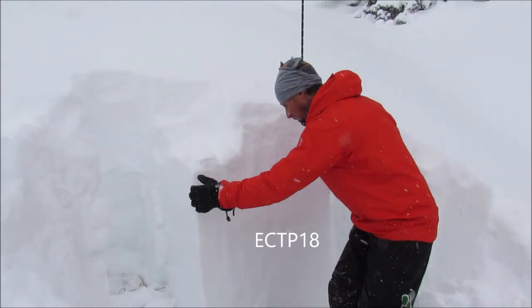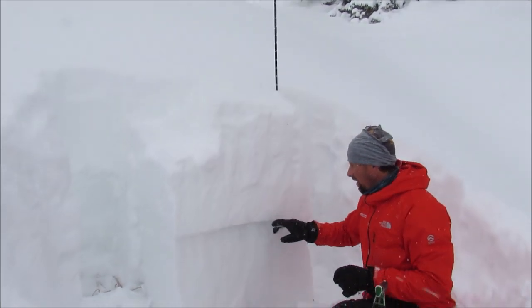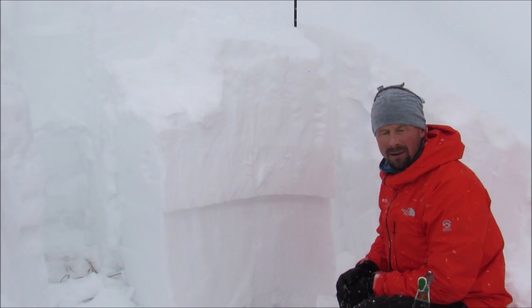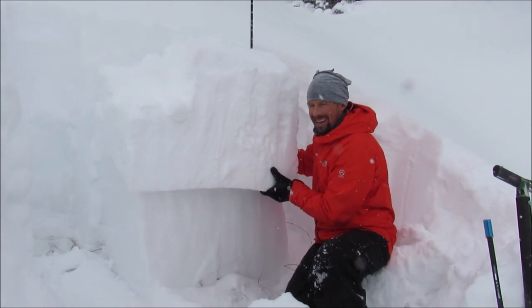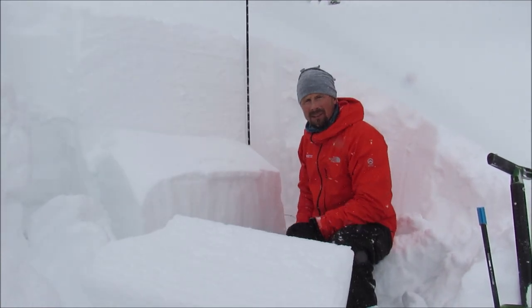We have ECTP 18 down here on this interface of the newer snow since Thanksgiving and the older snow from earlier in November. You can see this slab that's warming up on top is a pretty darn big slab. You definitely would not want to be caught underneath that big piece of snow.